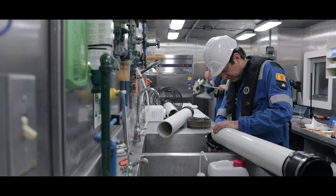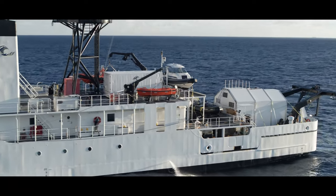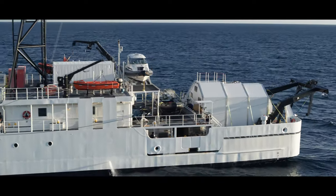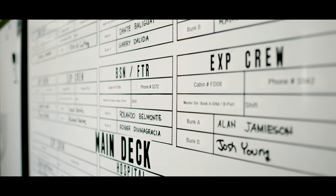The retrofit also included a science suite with wet and dry labs, deck space for landers, tenders, and additional refrigerated containers. Spacious accommodations for 46 serve to support long deployments.